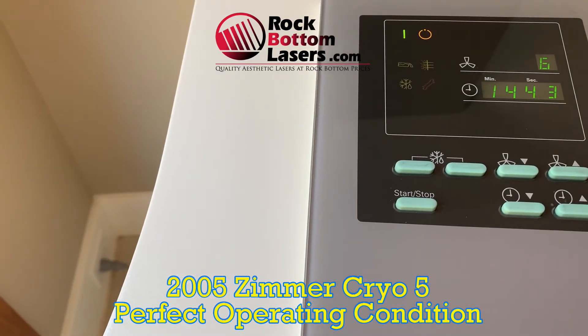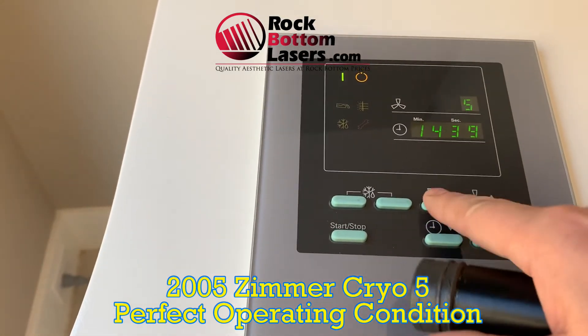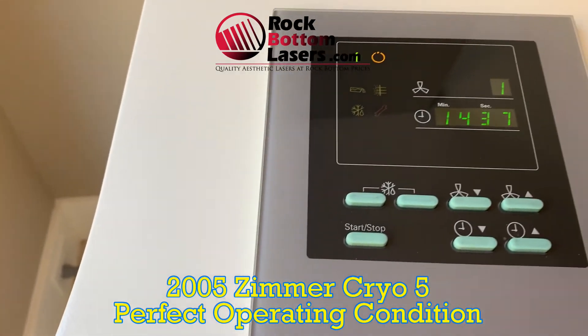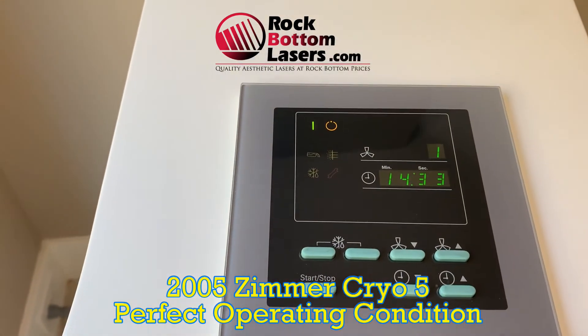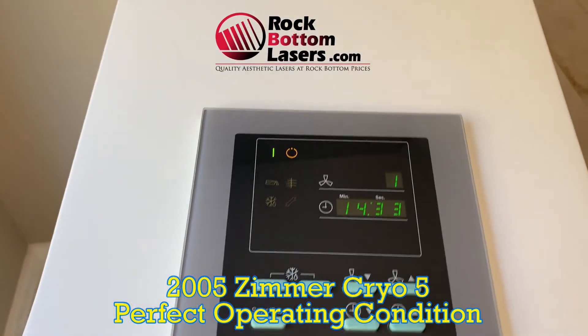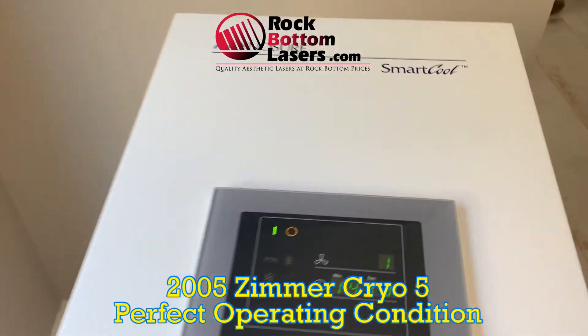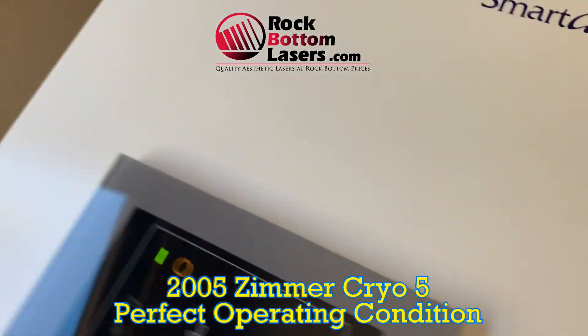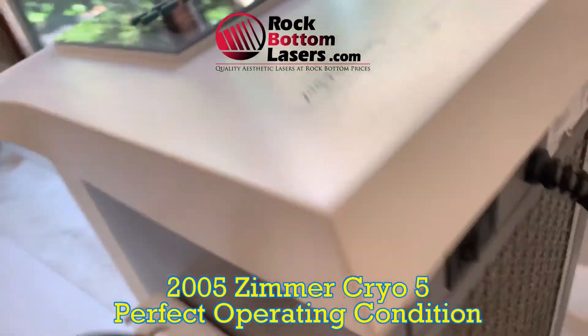The biggest risk that you face with any laser procedure is excessive heat, which can cause adverse hyperpigmentation. So you want to make sure that you keep that skin protected. You also want to make sure that the customer is very comfortable during treatment, and this definitely allows you to do that.